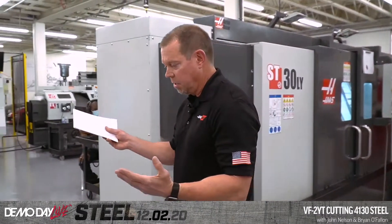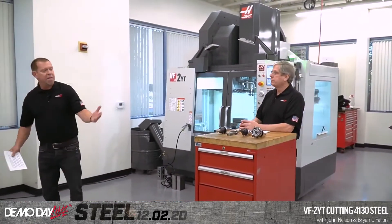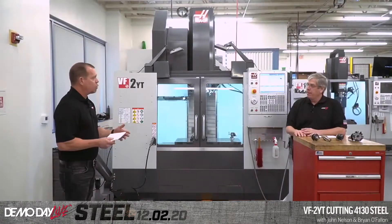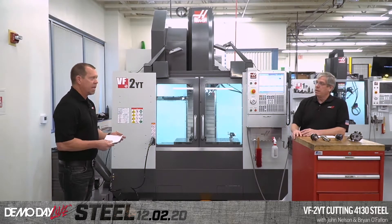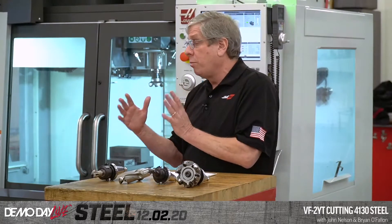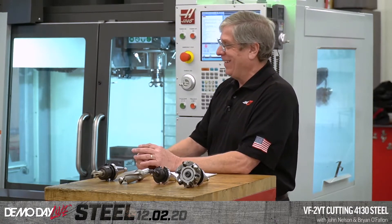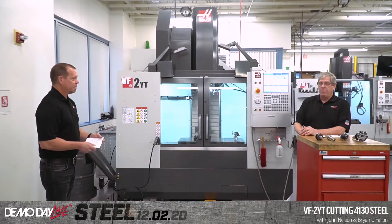This is John Nelson, our senior applications engineer. If you've watched any demo days, he's been in almost every single one. He's been with Haas for about 20 years, 12 of those in applications as either an applications engineer or managing that department. How many times have you heard people say Haas can't cut steel? Yes, that's how you all sound in our heads.